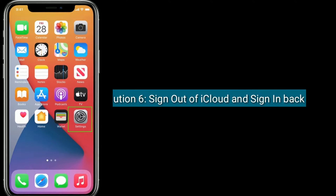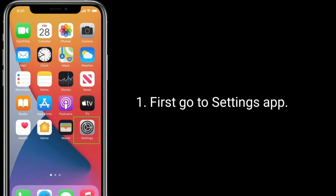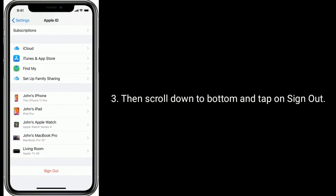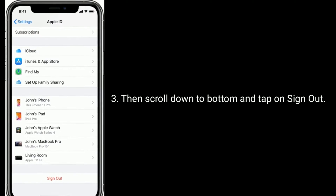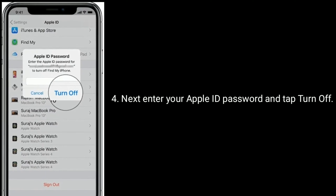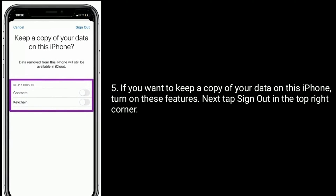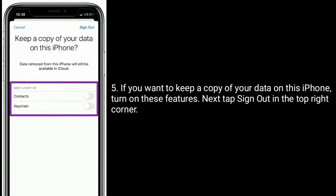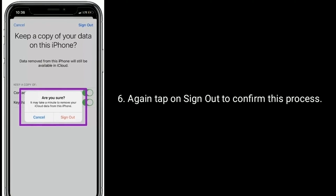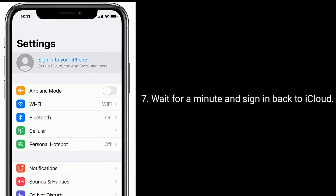Solution 6: sign out of iCloud and sign back in. First go to the Settings app, now tap on your name, then scroll down to the bottom and tap on Sign Out. Enter your Apple ID password and tap Turn Off. If you want to keep a copy of your data on this iPhone, turn on those features, then tap Sign Out in the top right corner. Again tap Sign Out to confirm, wait for a minute, and sign back in to iCloud.